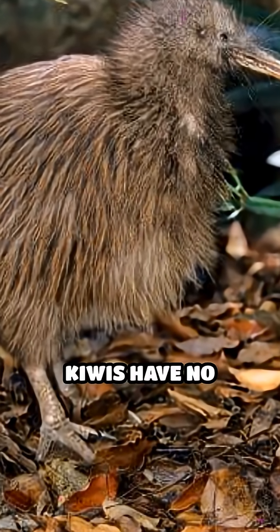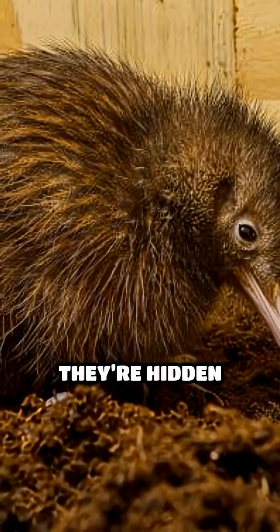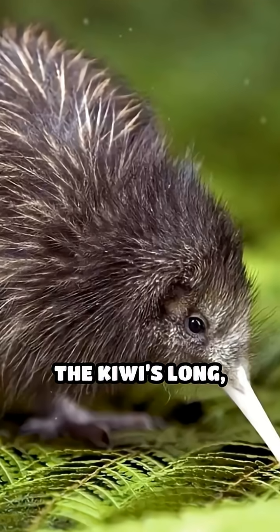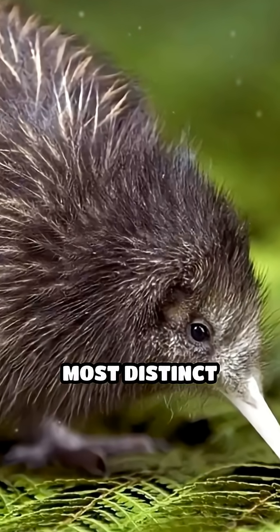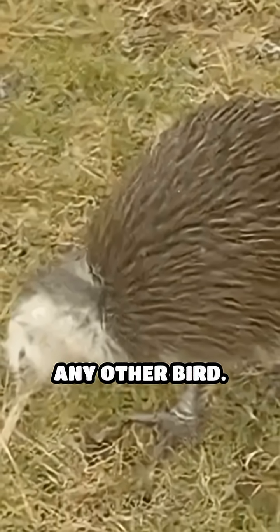Unlike most birds, kiwis have no visible tail, and their tiny vestigial wings are so small they're hidden beneath dense feathers, making flight impossible. The kiwi's long, slender beak is its most distinct feature, ending in nostrils at the tip, unlike any other bird.